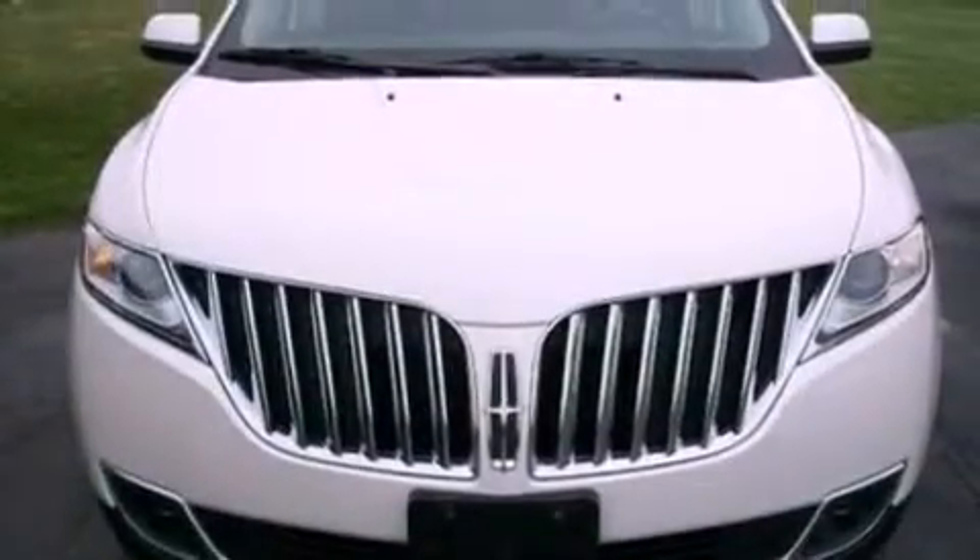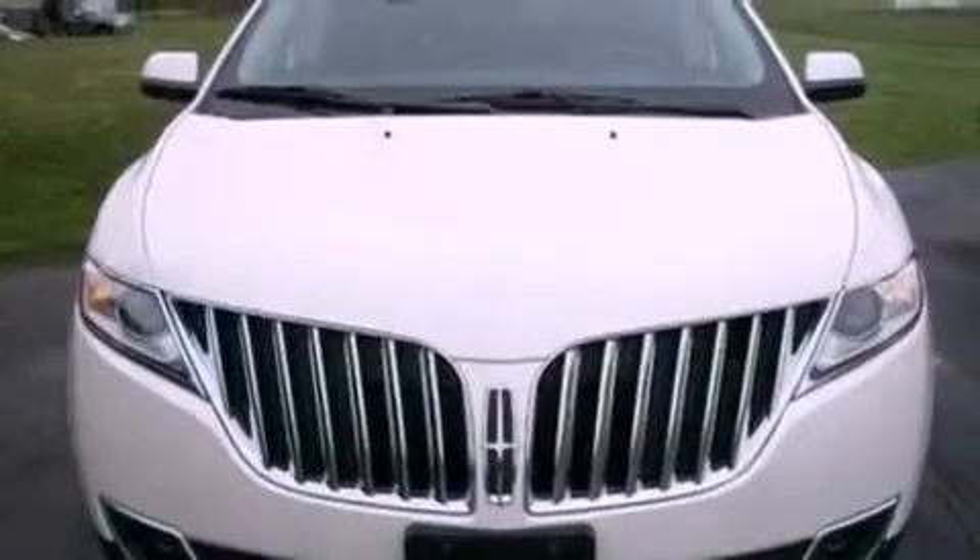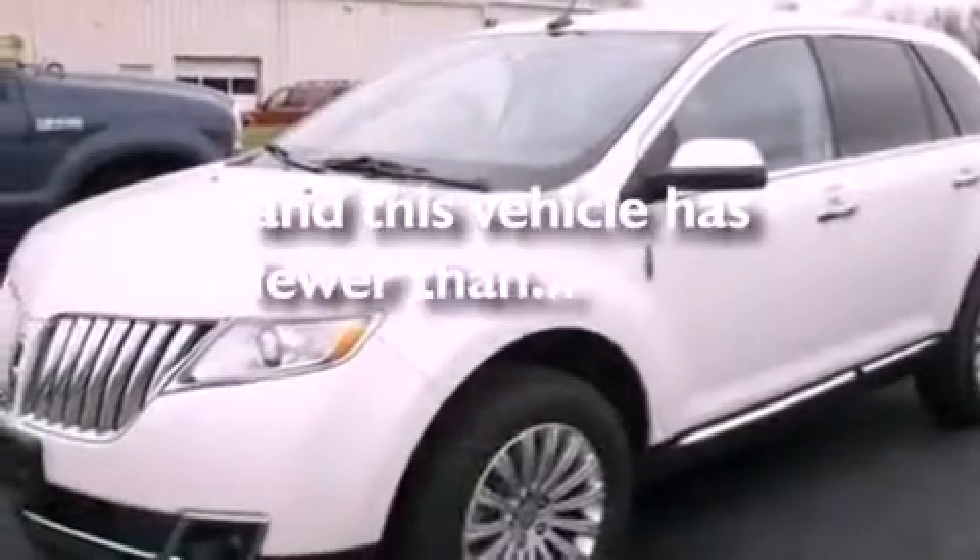Front fog lights, an anti-lock braking system, cruise control, and this vehicle has less than 12,000 miles.